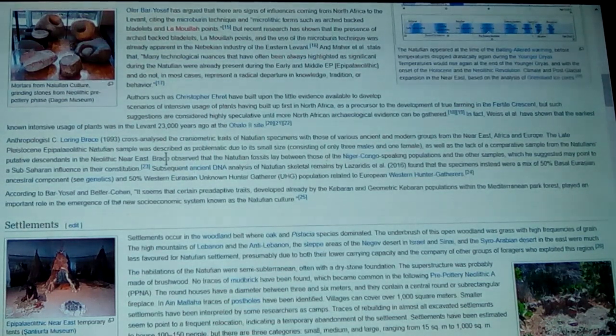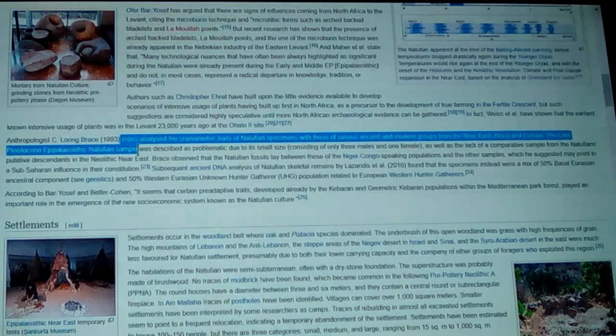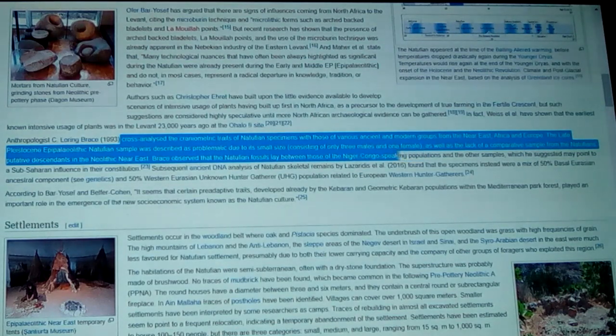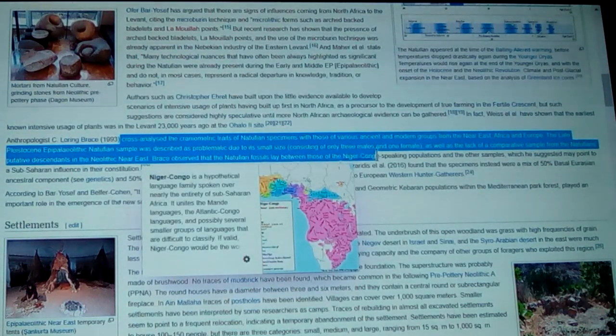Anthropologist Loring Brace and Egyptologist colleagues have shown a lot of this material. Brace cross-analyzed the craniometric traits of Natufian specimens with those of various ancient and modern people of the Near East, Africa, North Africa, Sub-Saharan Africa, and Europe. The late Pleistocene Epipalaeolithic Natufian sample was described as problematic due to its small size — only three males and one female — as well as the lack of a comparative sample from Natufian descendants in the Neolithic Near East.